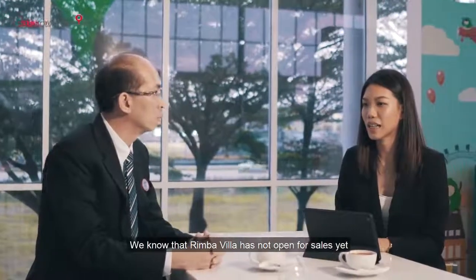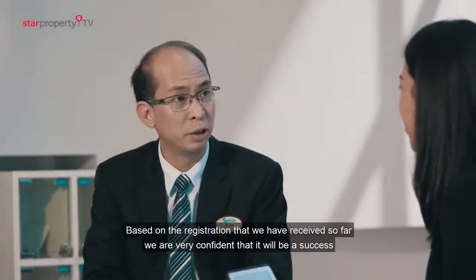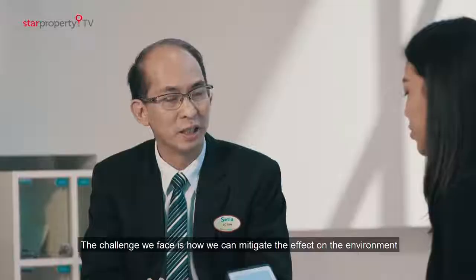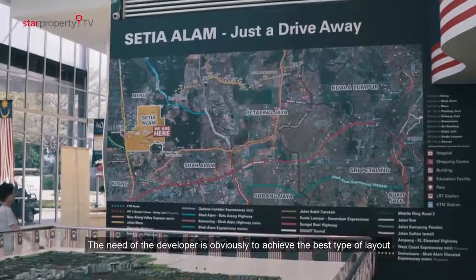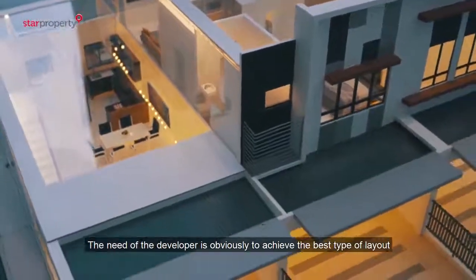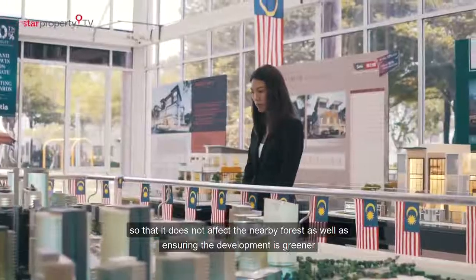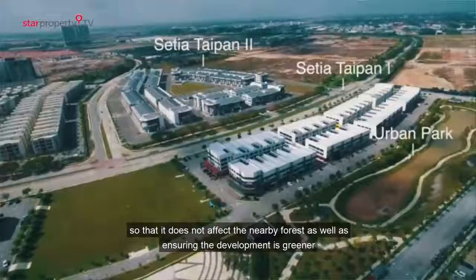Rimba Villa has not opened for sales yet, but the launch will be this month. Based on registrations received so far, we are very confident that it will be a great success. The challenges faced in this project are most likely how to mitigate the effect on the environment. The needs of the developer are to achieve the best type of layout, which requires some earthworks. We have to balance that with the requirement of minimal earthworks so that it does not affect the nearby forests and to ensure the development remains more green.